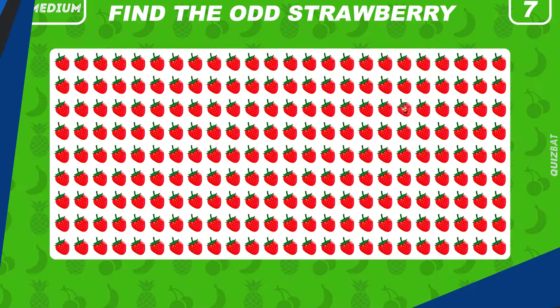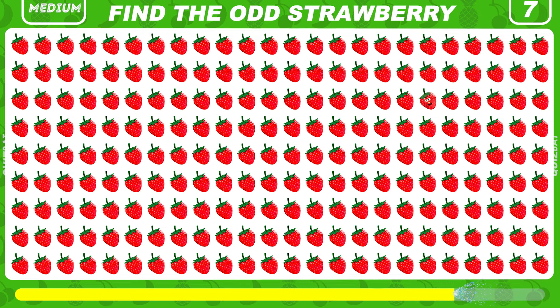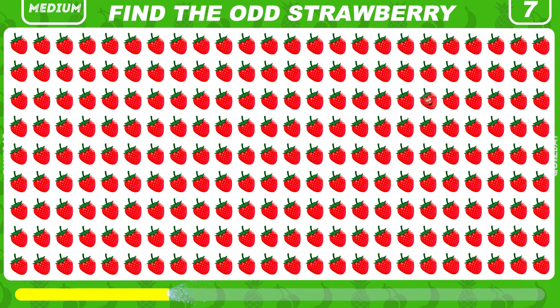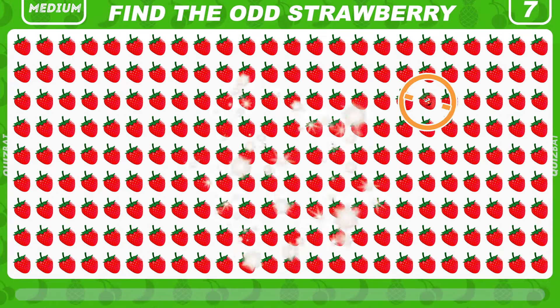Now let's move on to the medium levels. Look closely and try to find the odd strawberry in this group of strawberries. Right here is a strawberry with a face.